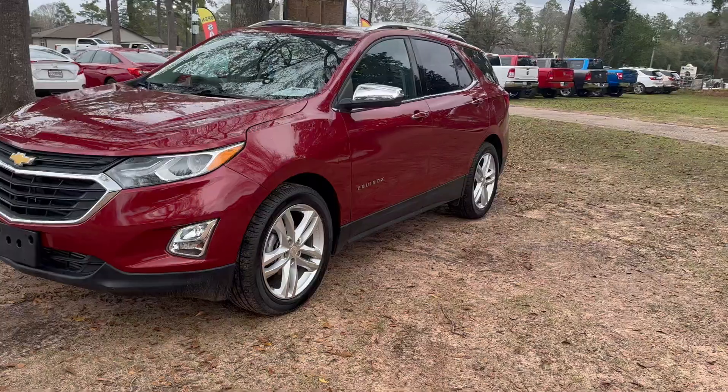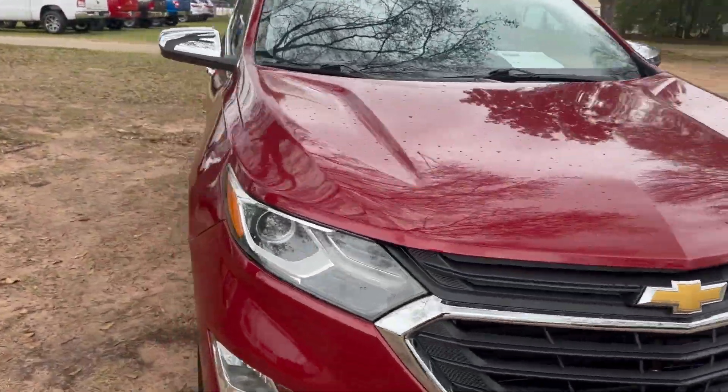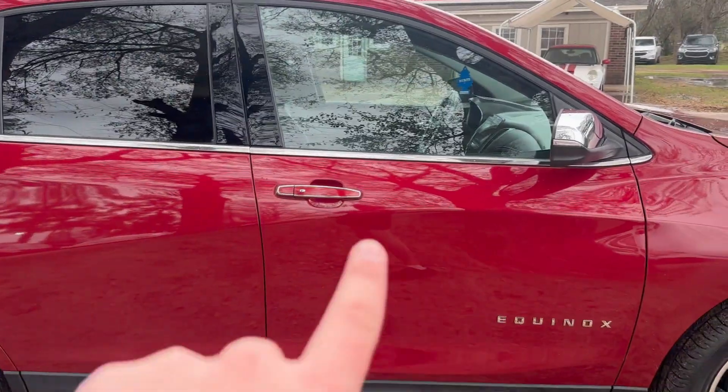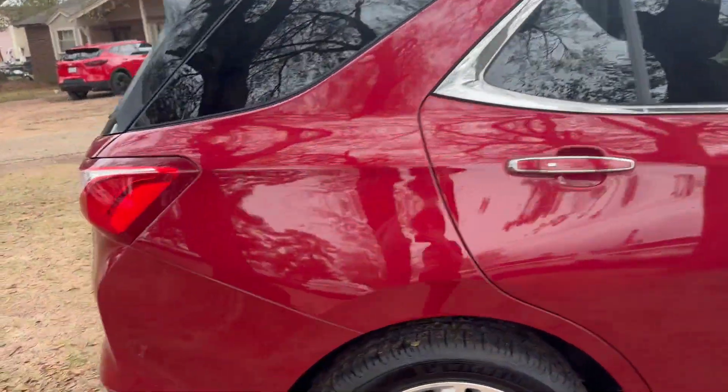You also have these nice alloy wheels to contrast with it. Of course, that nice chrome grille as well. You'll see that you have those chrome accents all along the side of the Chevy Equinox. It does look good.